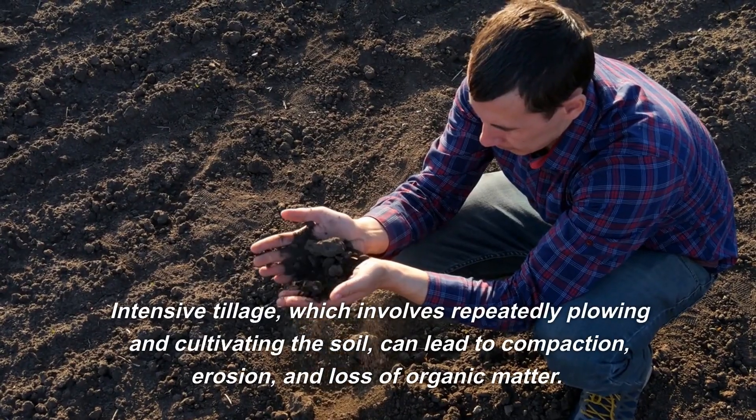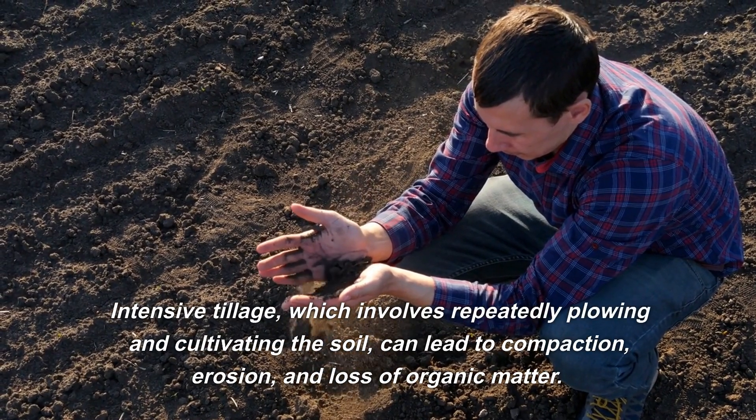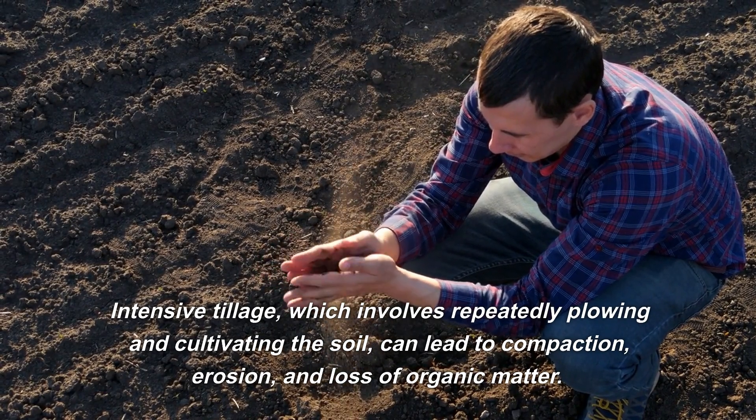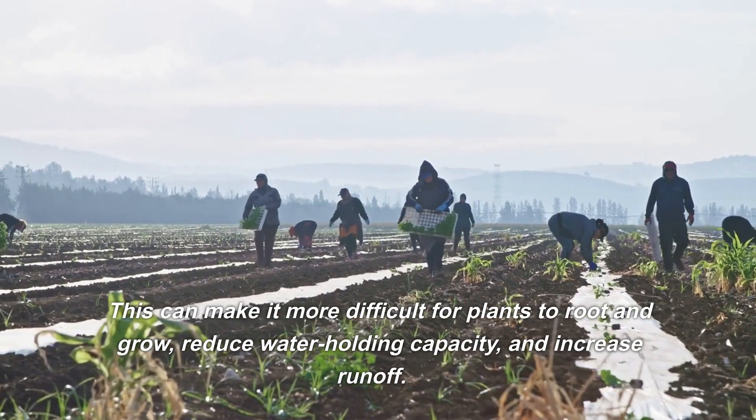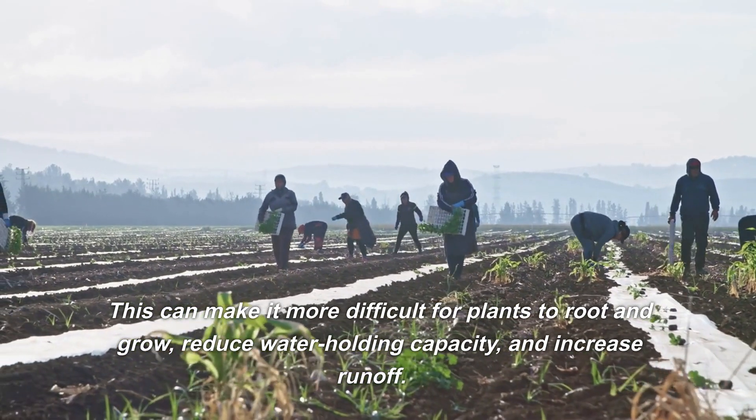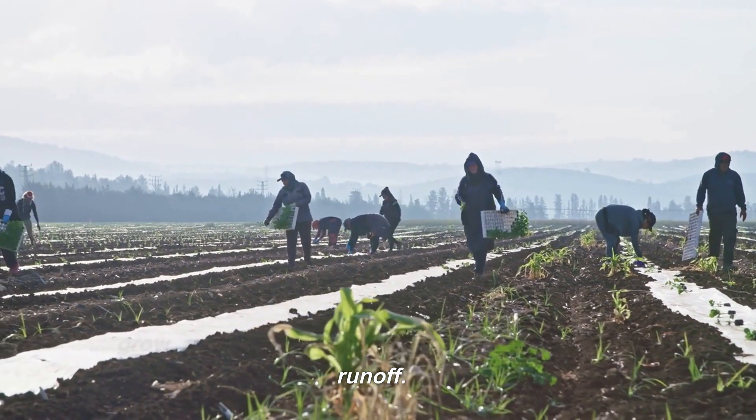Intensive tillage, which involves repeatedly plowing and cultivating the soil, can lead to compaction, erosion, and loss of organic matter. This can make it more difficult for plants to root and grow, reduce water-holding capacity, and increase runoff.